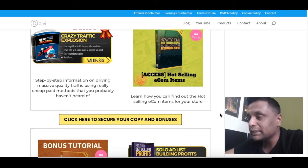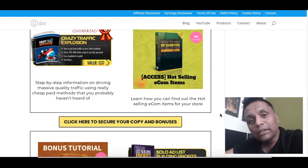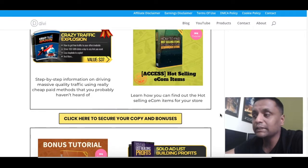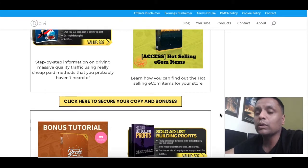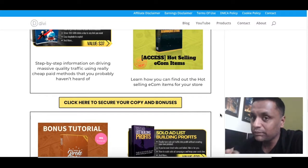Bonus number six — you will learn how to find hot-selling e-commerce products which you can include in your store. If you are into e-commerce and you are going to build sales funnels and membership sites for your e-commerce store, you also need to know what the hot-selling products are and how to find them. This training will tell you how to achieve that.